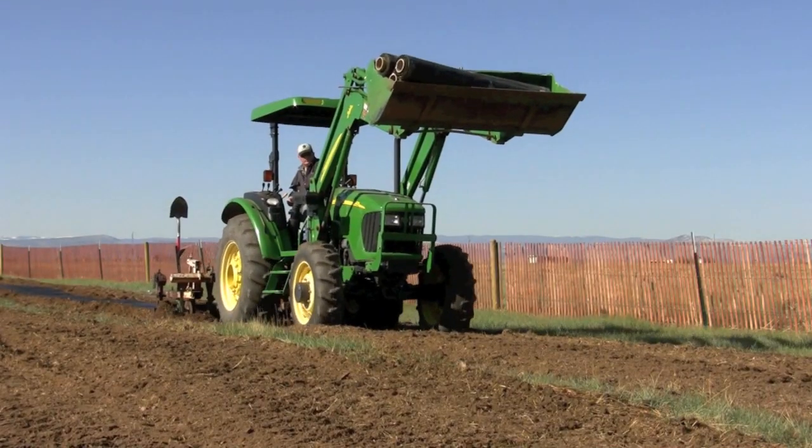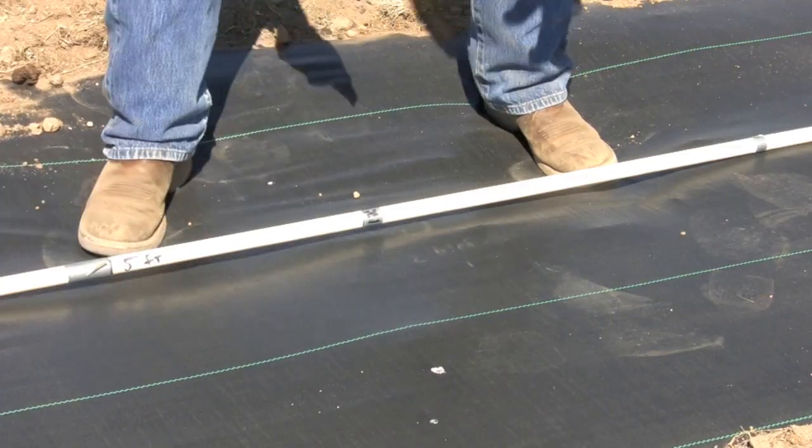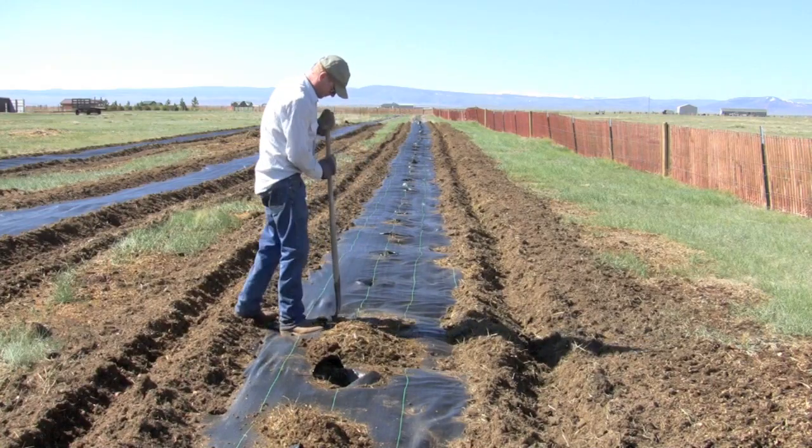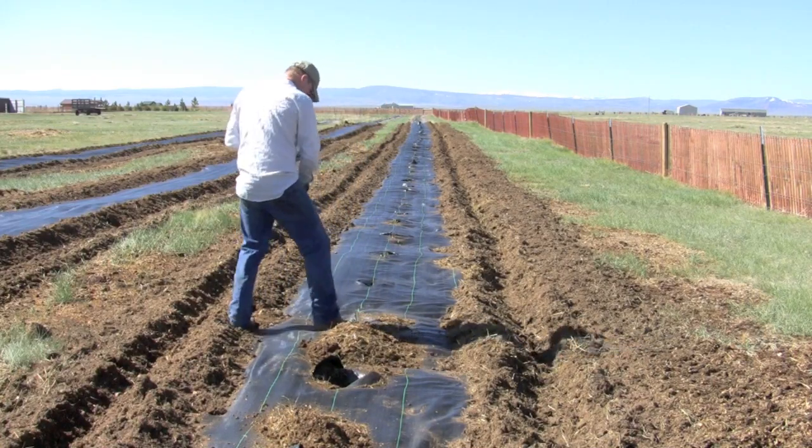After the weed barrier fabric is laid down, they use a utility knife to make an X where each tree will be planted. They then go along and dig out the area where the tree is going to go.